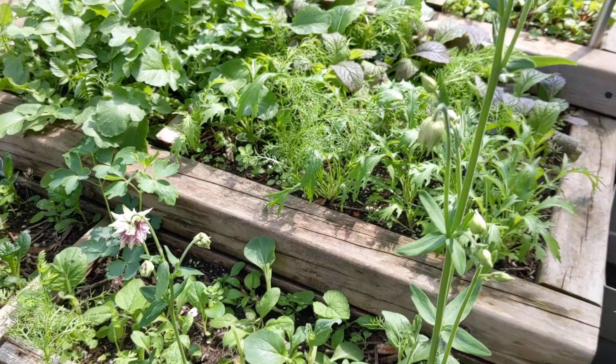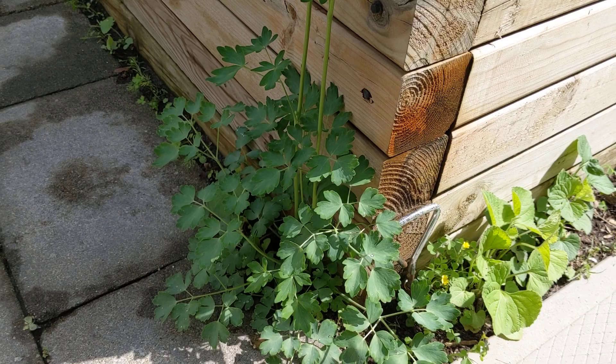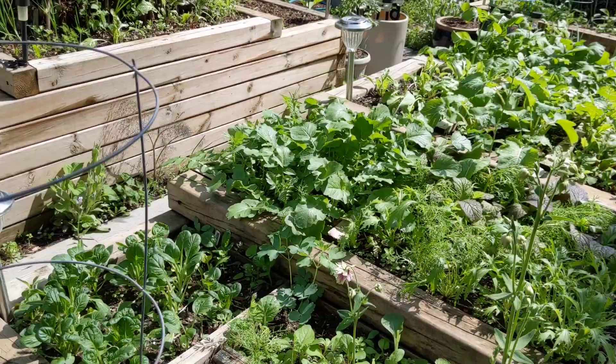There are a couple of columbine flowers growing up in here — you can see one blooming, very beautiful, just off the corner of my raised bed. I like to have various wildflowers and things growing in the cracks in the hardscaping. Here's another few columbine growing up out of the arugula section and I'm just going to allow that.